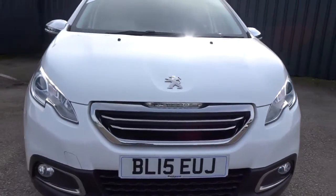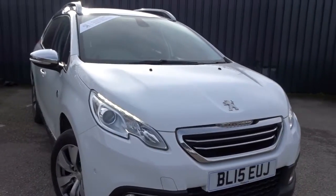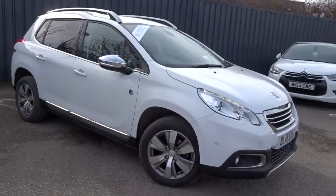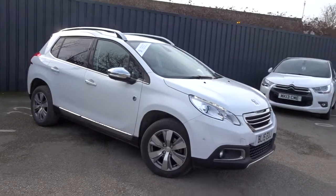The car is available today at Pentagon with 12 months warranty. For more information, please contact the sales team and we're more than happy to arrange a viewing and test drive at your convenience. Thank you very much for watching and hopefully see you soon at Pentagon.